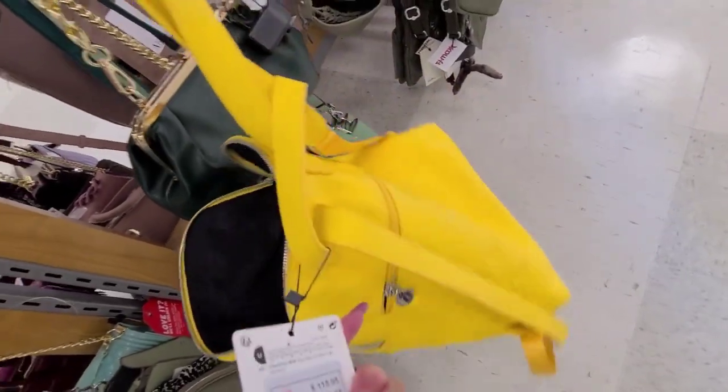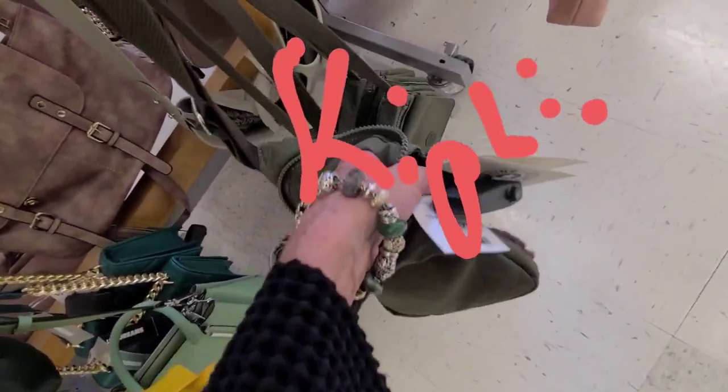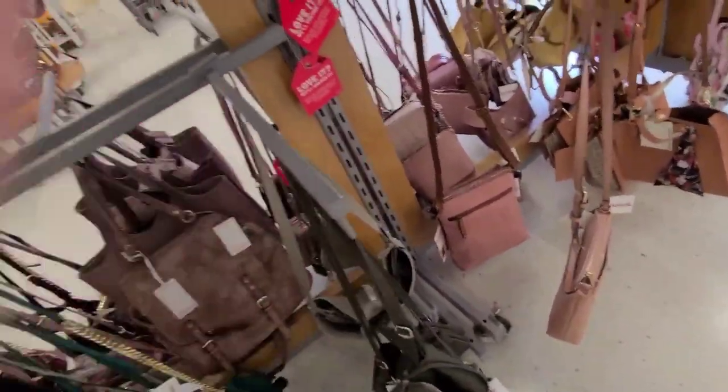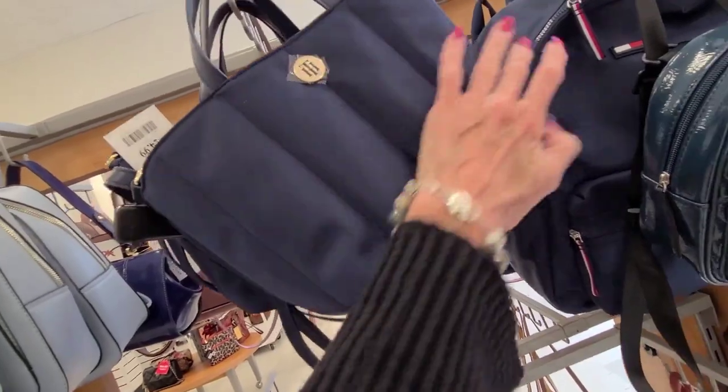You must want to hold it up to the mirror. This looks like a little Dooney here — there they are. That's $20. Nice green — must be a Tommy for $25.